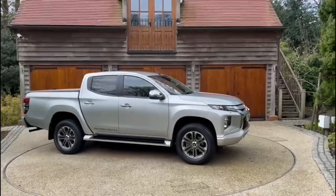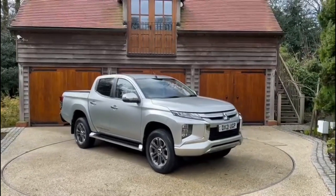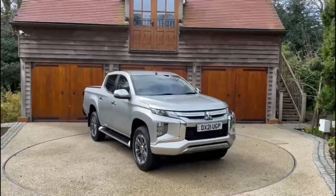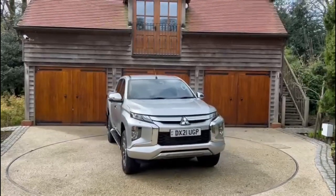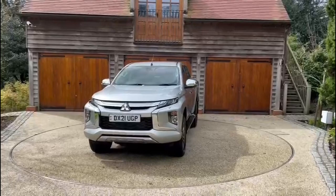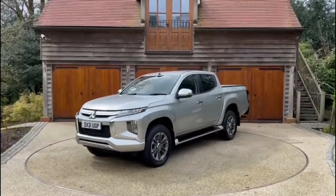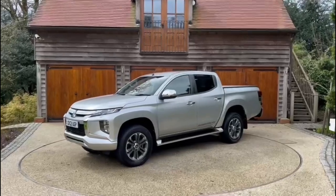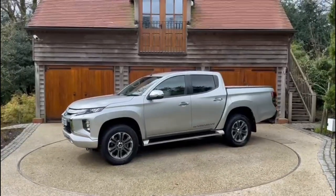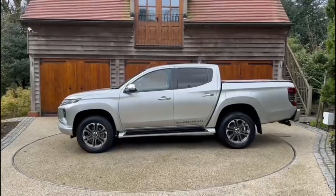Hi, Jacob A from X-Fleet, and this is our Mitsubishi L200 Barbarian, finished in sterling silver with 18-inch diamond-cut alloy wheels. The car has covered 26,000 miles and is in showroom condition. The car will also come with 12 months RAC platinum warranty and breakdown cover. We offer a range of finance types from personal contract purchase, hire purchase, and cash sale.